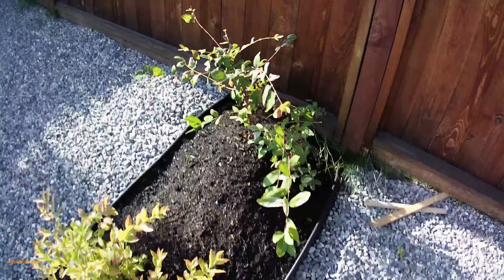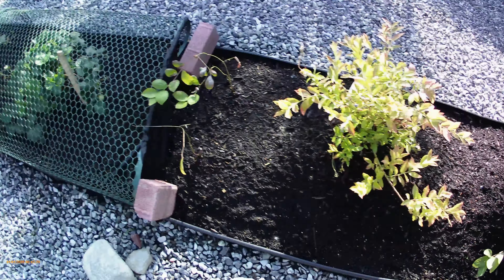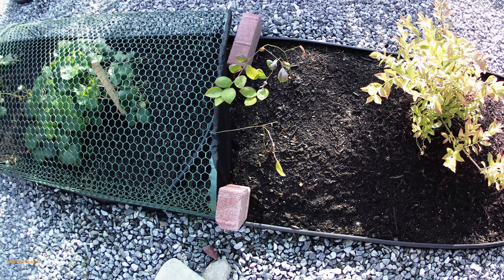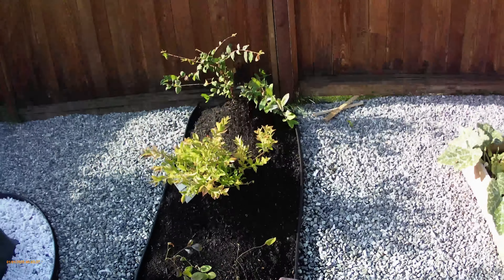Over here is a honey berry, and this is the blueberry, and that's the other honey berry — it doesn't look like it's going to make it, that poor thing, but it might. We'll let them sit there and see what happens.